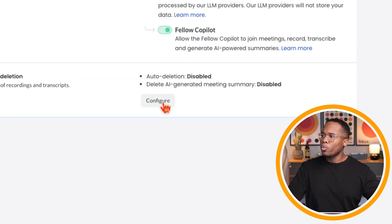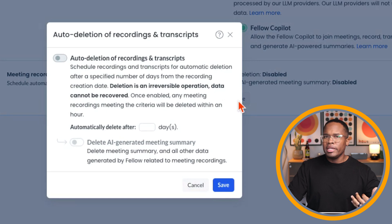We also have an option to enable or disable meetings being deleted automatically. If you want to have them in your space for a certain time, but due to various policies around insurance or best practices within your company you don't want this information stored within Fellow, you can always download it, get it out of Fellow, and choose to auto-delete after a certain time. You can pull all the information out if you need to.